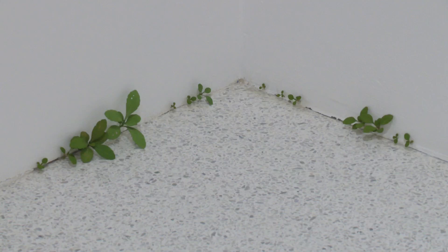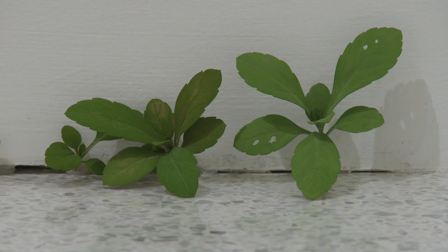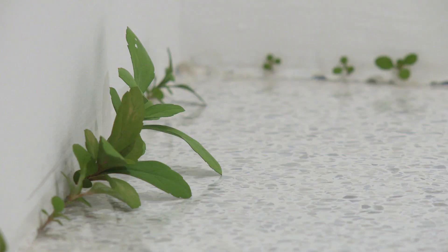Yoshihiro Suda, for example, carving what looks like a weed out of cypress and then hand-painting it. When we see them, they look real, so we think: is that a weed? And then the closer we look, we realize this is not only something that looks startlingly real, but this is sculpture.